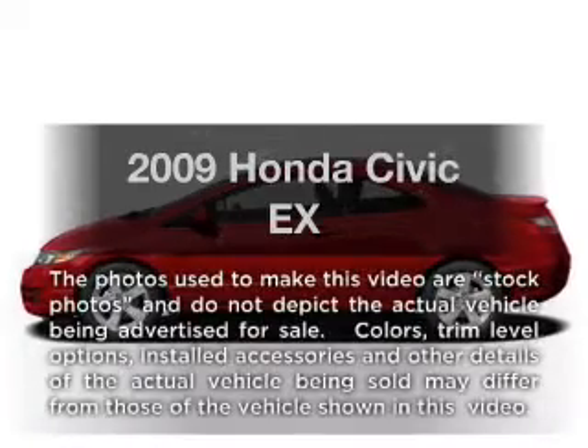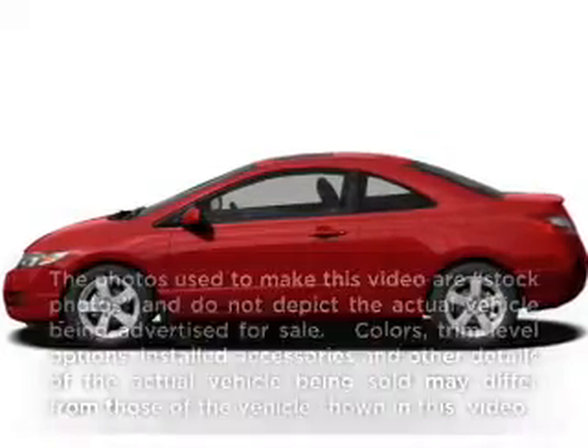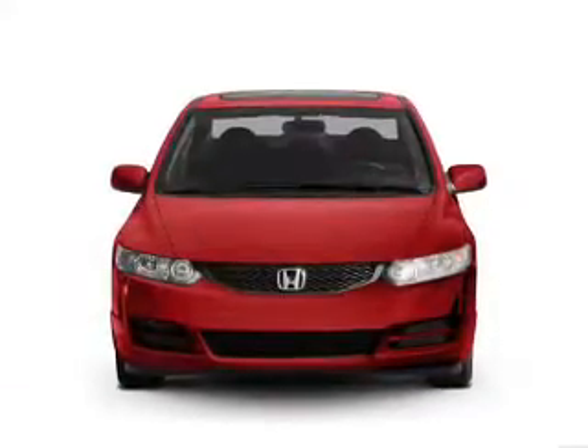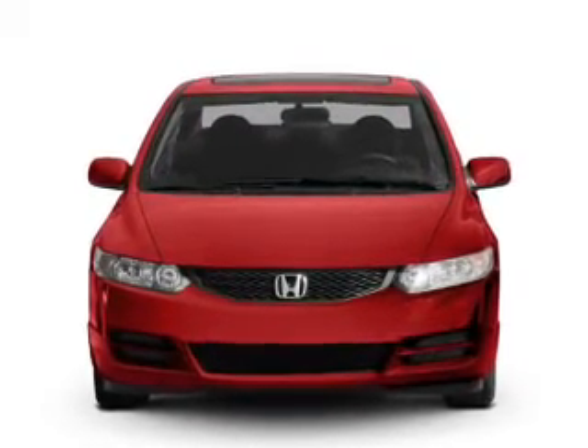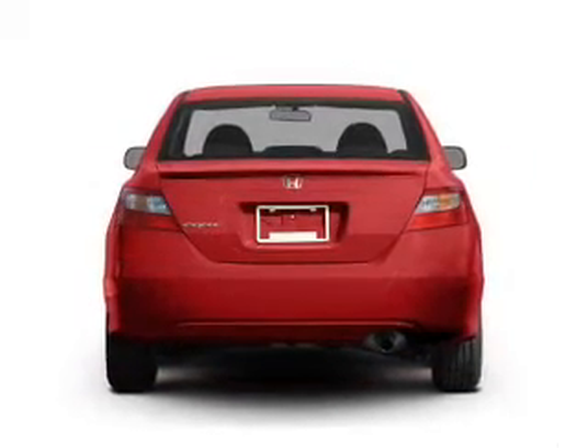Introducing the 2009 Honda Civic. Everything you need under one roof with this great vehicle. With an efficient 4 cylinder engine connected to a manual transmission that will keep you in touch with your vehicle.